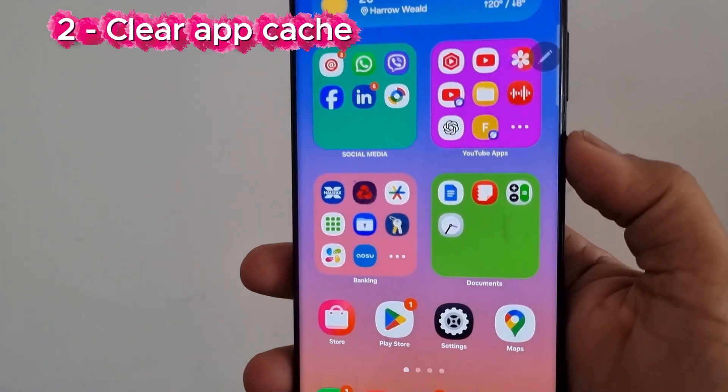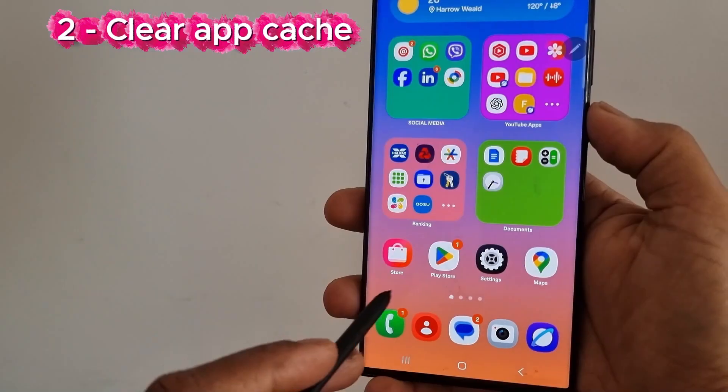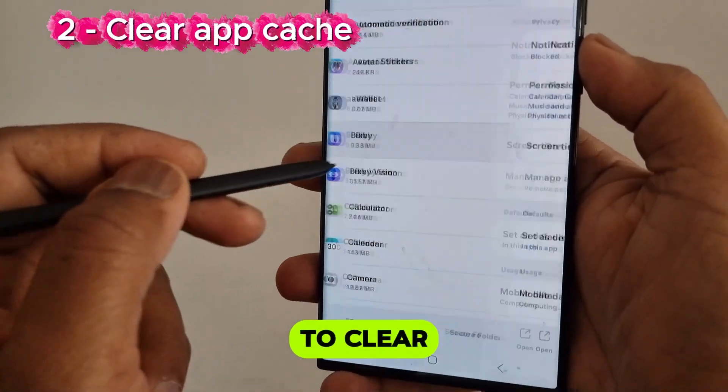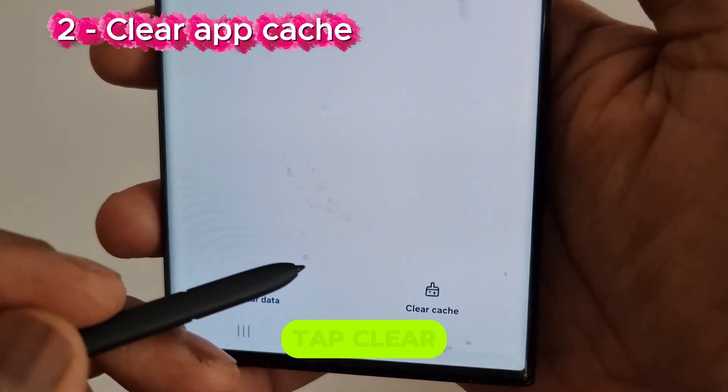Number 2: Clear app cache under Settings. Go to Settings, tap Apps, select the apps which you want to clear cache. Tap Storage, tap Clear Cache.